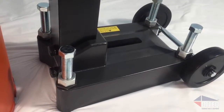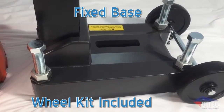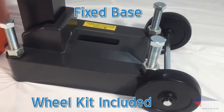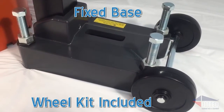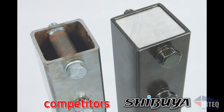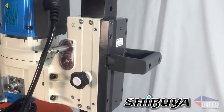Shibuya doesn't compromise on construction — durability starts at its core. Shibuya's columns feature a hybrid extruded steel outer shell combined with a solid aluminum core to make its columns highly rigid, durable, and yet one of the lightest drills in the industry in this class of drill.